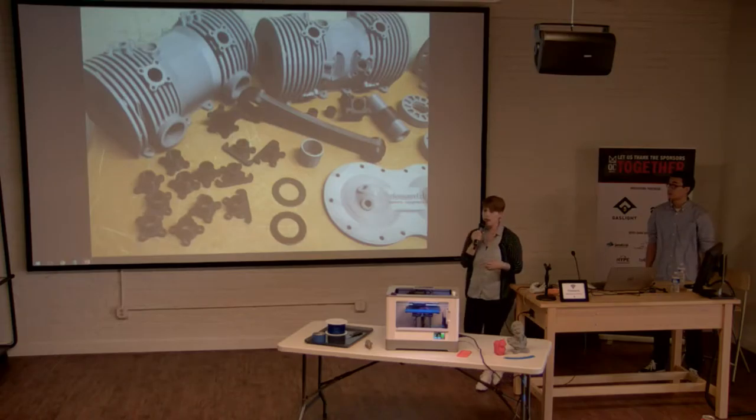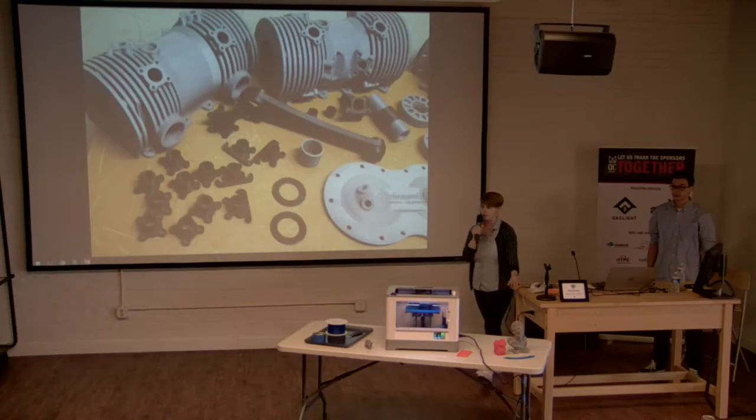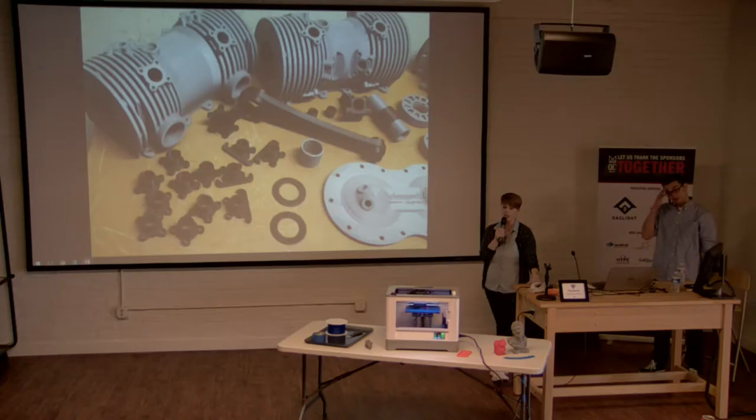Here's an example printed by our client Ken — a one-to-one working prototype of a four-cylinder engine. He's applied for a patent on it. One of those large gray pieces took 36 hours to print, so if you think this elephant is going to take a while, that's nothing compared to Ken's engine.